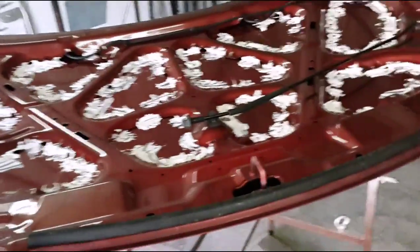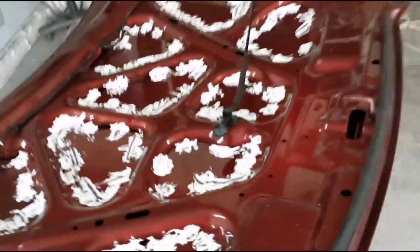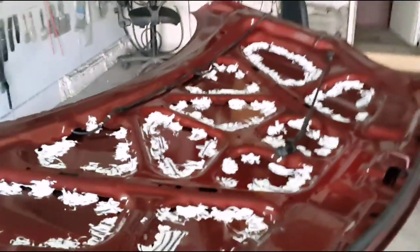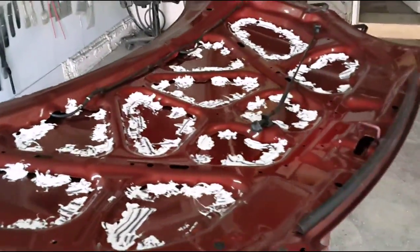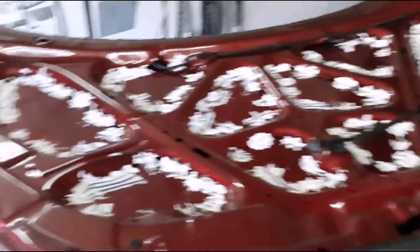Единственное, ещё посоветую — хочется вот эти места чуть подусилить. Надо будет СТПшкой или чем-нибудь зажесточить, чтобы в следующий раз, если под град машинка попала, таких вмятин не было. Ну вот и всё с этим капотом.